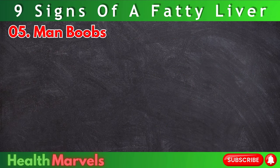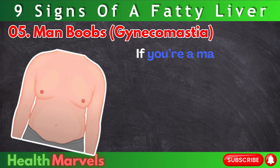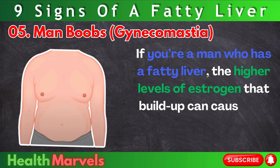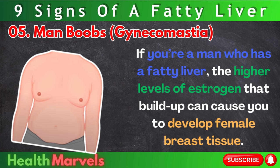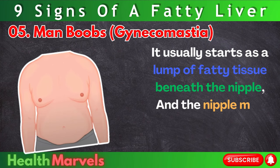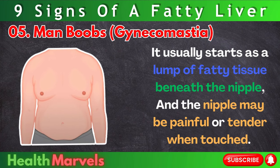Number 5: Man boobs — gynecomastia. If you're a man who has a fatty liver, the higher levels of estrogen that build up can cause you to develop female breast tissue. It usually starts as a lump of fatty tissue beneath the nipple, and the nipple may be painful or tender when touched.